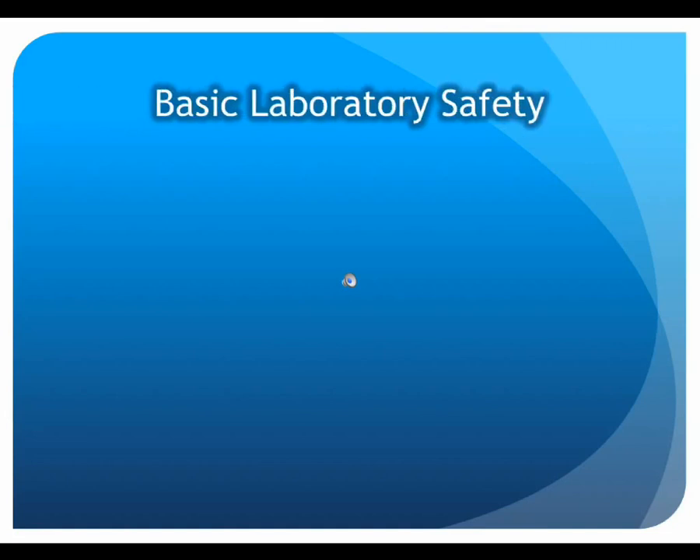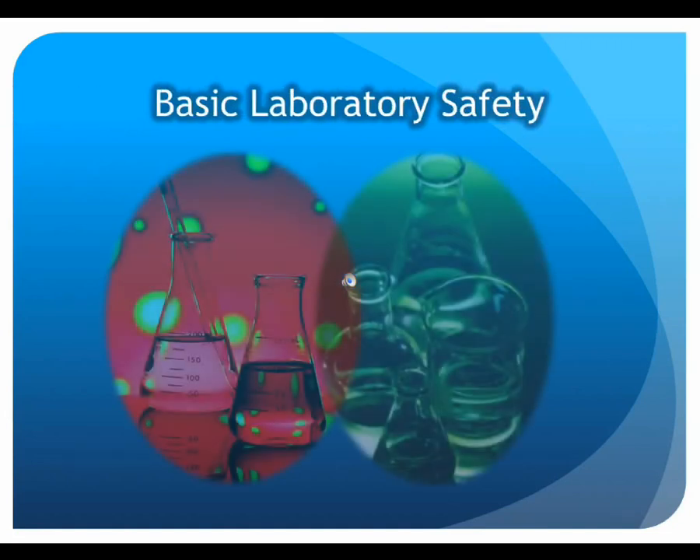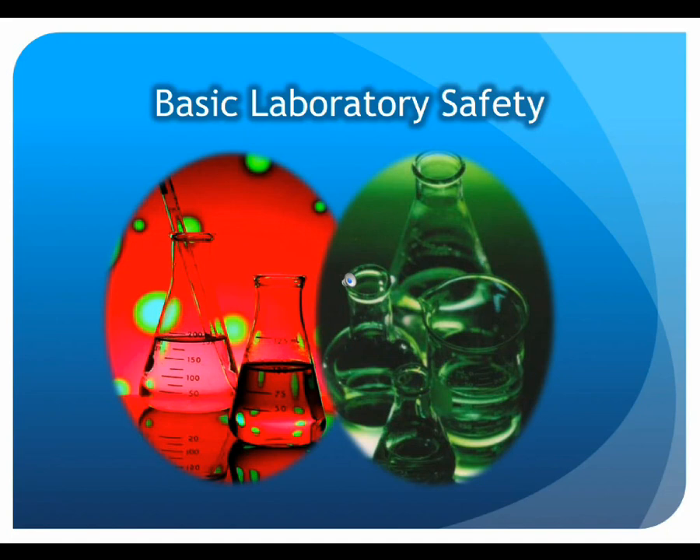Laboratory courses are a vital aspect of any undergraduate scientific experience. They offer students the opportunity to learn proper laboratory technique while developing effective observational and deductive reasoning skills. To maximize the learning potential for all students, it's important to recognize the unique set of conditions and hazards inherent to the laboratory environment. This training will review many of those hazards and basic ways to minimize the associated risks so that laboratory work is a safe and rewarding experience for all involved.